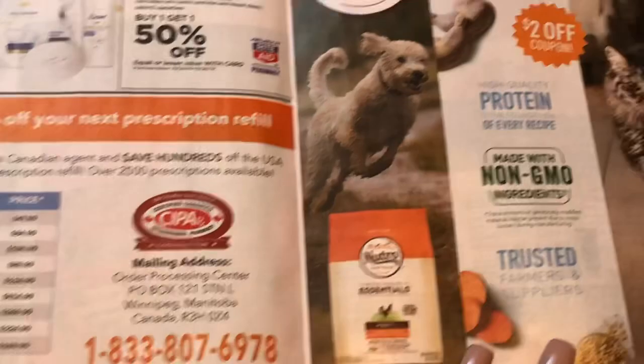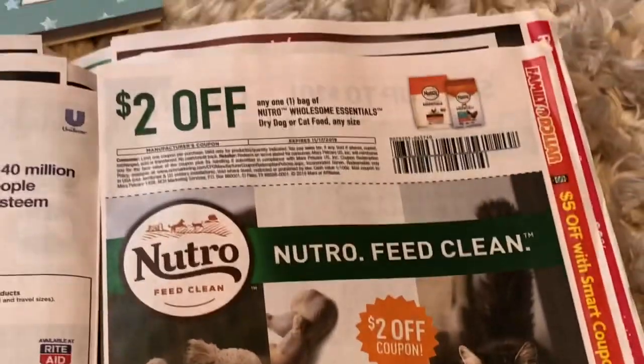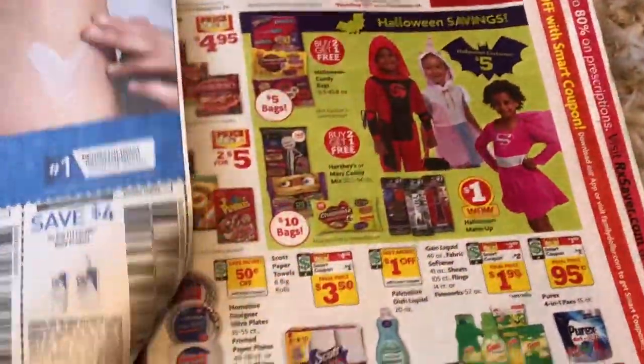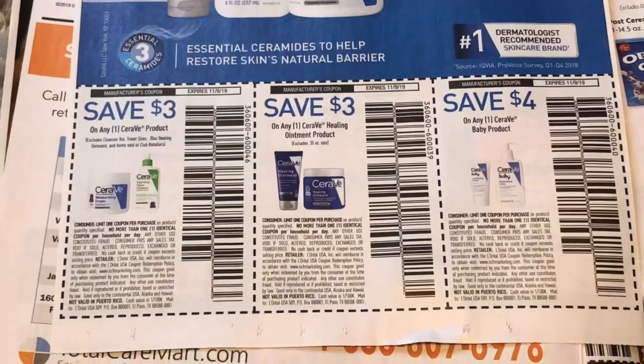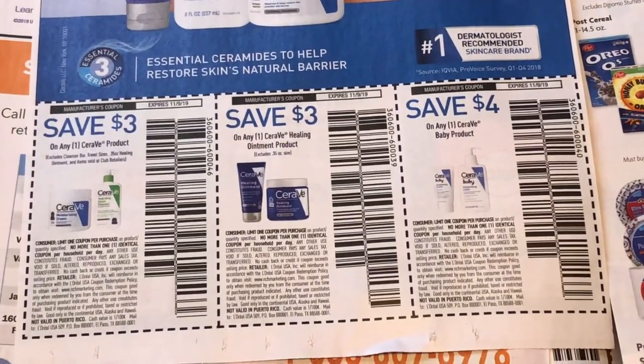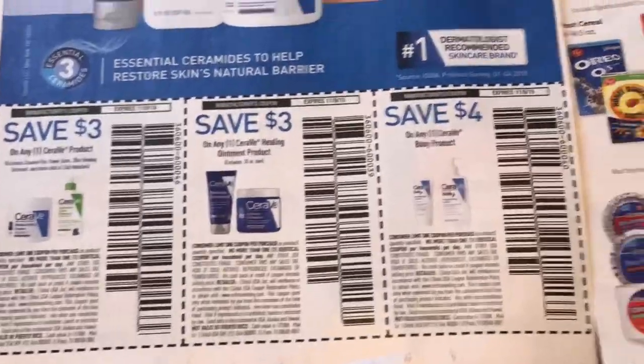There's an advertisement here, and then we have a $2 off the Neutrogena Grow Wholesome Essentials. We also got some CeraVe coupons — a $3 off CeraVe, a $3 off the healing ointment, and a $4 off a baby product, which is actually a really good coupon.